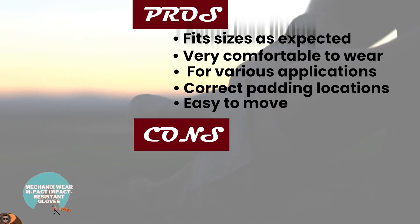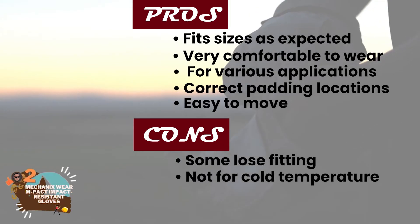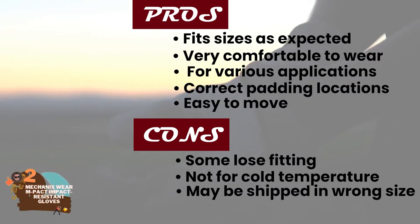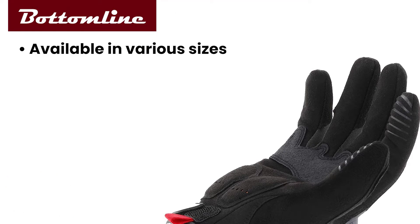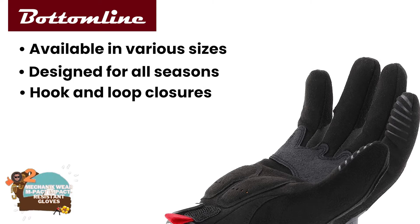However, some have reported loose fitting, they may not be suitable for very cold temperatures, and they may be shipped in the wrong size for some users — so double check your order. The bottom line is they're available in various sizes, they're designed for all seasons, and they have hook and loop closures.